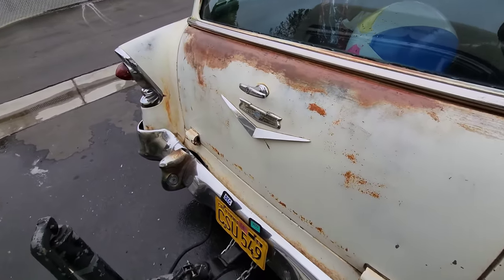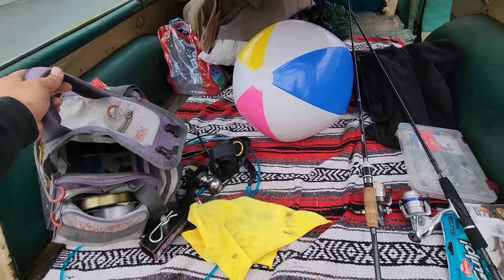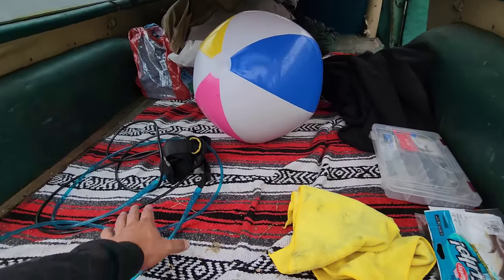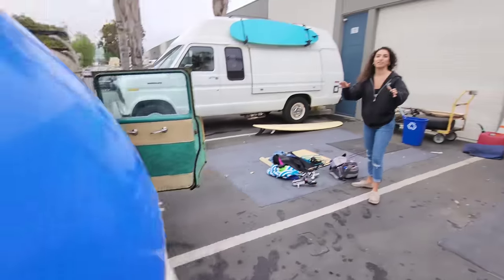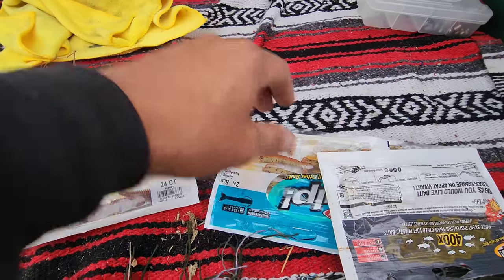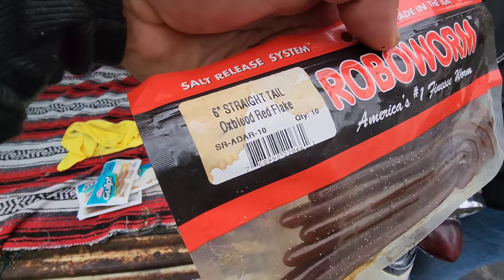We gotta open up the back here to access everything. Now we can access all of the fishing gear — that's the tackle box, a couple of fishing rods, an extra tow hitch, you never know. Surfing leashes, beach ball. We got a bunch of worms in here for surf perch, sand crabs, more sand worms. These right here are for bass — we're gonna go bass fishing soon, so we'll use these. These are the good ones, oxblood. Oh, that's Alex's favorite.